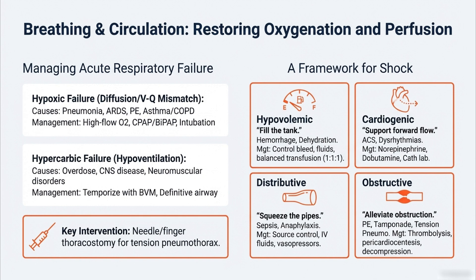This systematic approach continues with circulation and shock. You can't just treat low blood pressure; you have to figure out why it's low. The four frameworks of shock each require totally different treatment. First, hypovolemic shock — bleeding out or severe dehydration — the goal is simple: fill the tank. We use balanced transfusion 1:1:1. Why is that plasma, platelets, and red cells ratio better than dumping in saline? Because saline dilutes the patient's own clotting factors so they keep bleeding. The 1:1:1 protocol gives them back everything they're losing in the right proportion so they can actually form a clot.